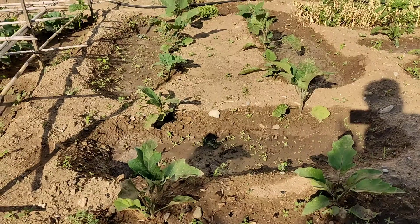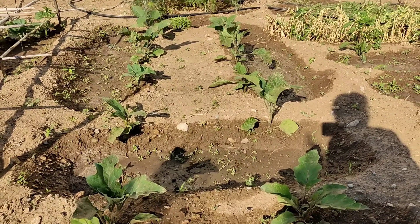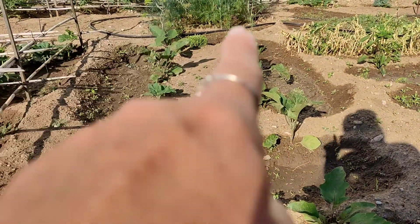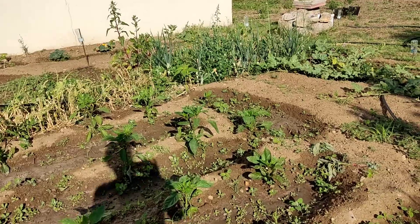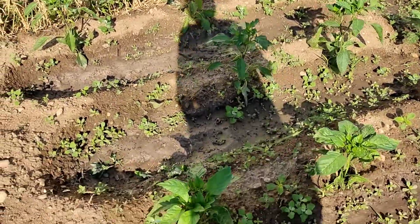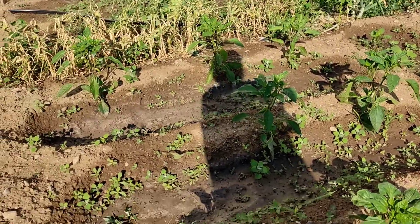Let's count — we found about ten basil plants. Eggplants — look at them, right there. I think I found them. Green peppers, if I'm not mistaken.